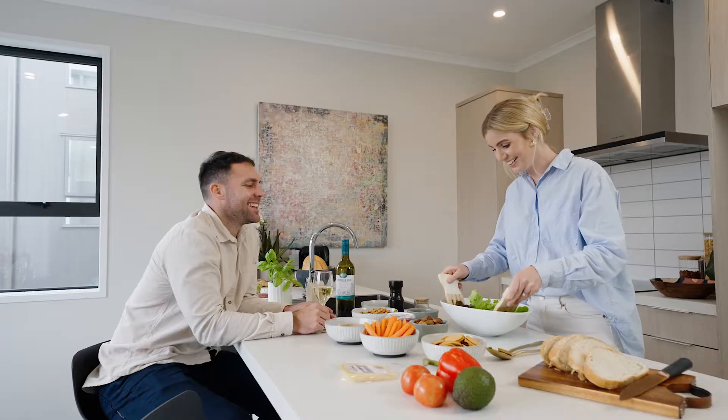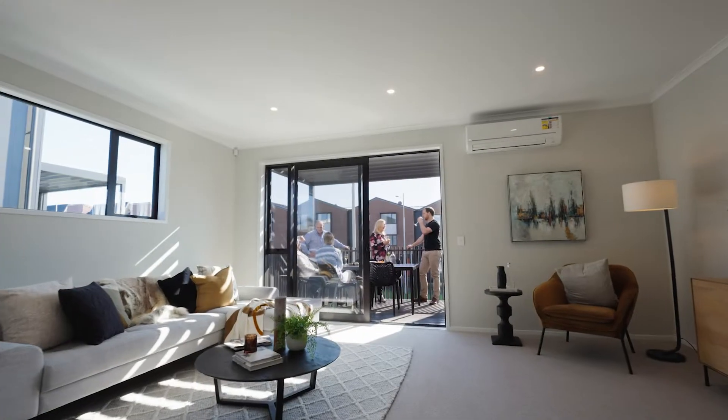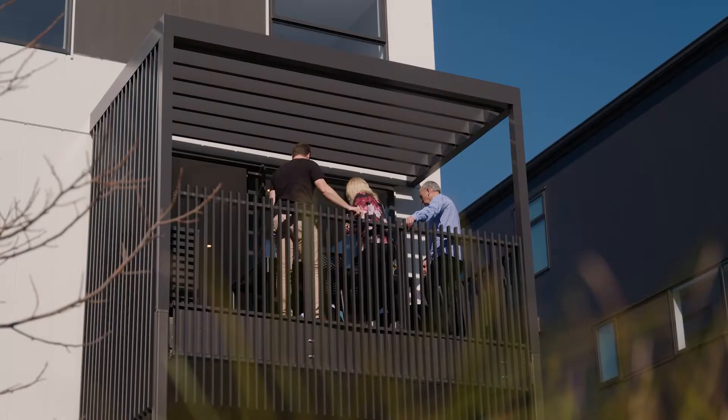Featuring designer kitchens, open-plan living spaces and generous sun-filled balconies perfect for entertaining family and friends.